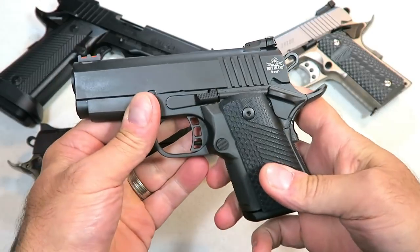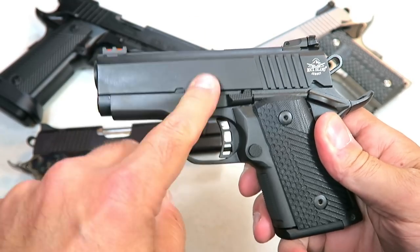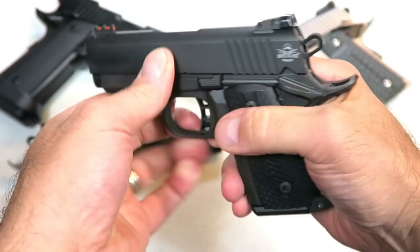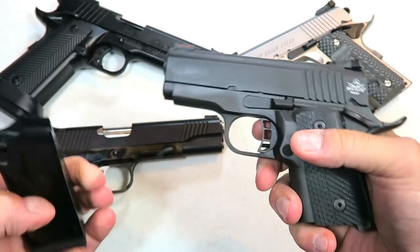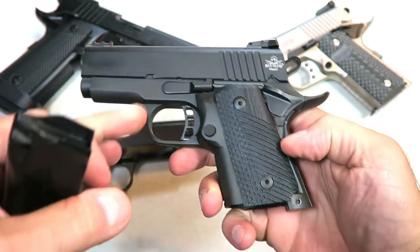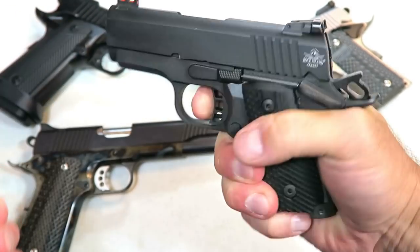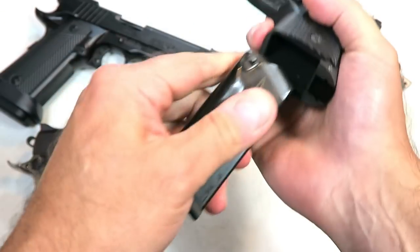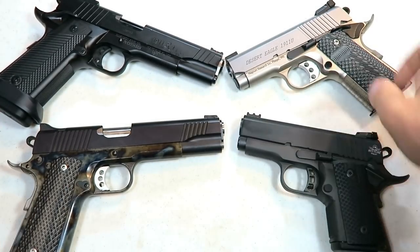This is a new one from Rock Island Armory called the BBR 3.10 — the 3.1 refers to the barrel length of 3.1 inches. It's fat because it has a double-stack magazine that holds 10 rounds, which is rather unique for a very subcompact 1911. All these have G10 grips, and once again a very short single-action trigger pull that is amazing. 10 rounds is rather unique for a subcompact 1911.